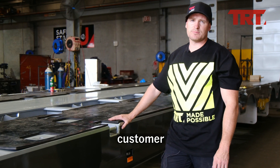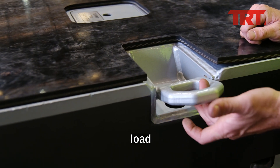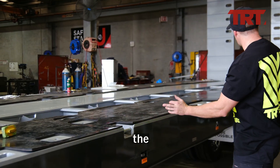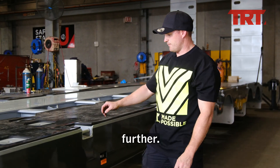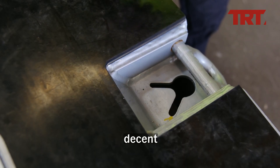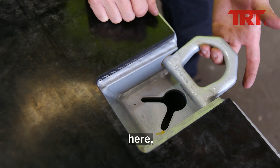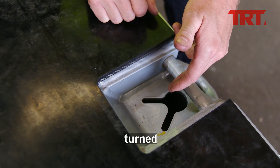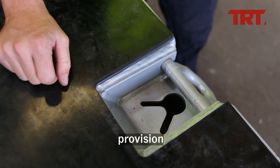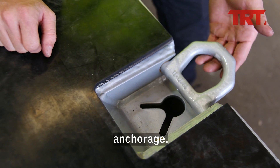Load restraints are key to any successful low loader, and this trailer is no exception. For this customer, we fitted a swivel type 10 tonne main load restraint running down the cutting rails. We took it one step further — underneath the 10 tonner, we turned the drain hole into a crow's feet with both an 8mm chain provision and a 10mm chain provision, giving the customer a lot of scope with that one load anchorage.